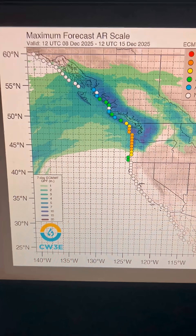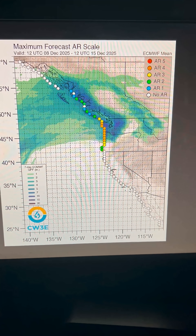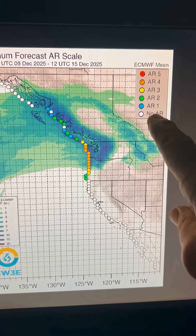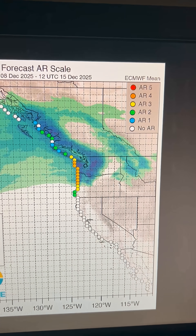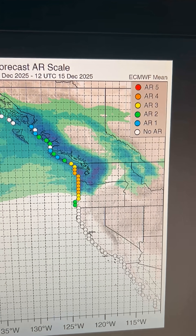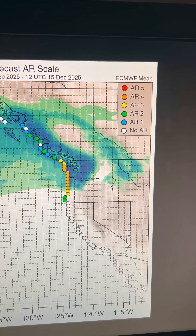Looking at modern technology, the AR scale from Scripps Institute at the University of California San Diego — you can see the AR scale up here. AR1 is weak to moderate, as is AR2. Those are normally beneficial. Sometimes AR3 is beneficial, sometimes it can cause problems, but AR4 and AR5 are strong atmospheric rivers that bring a lot of water into the west coast and can give us the flooding, which is what we're seeing now.